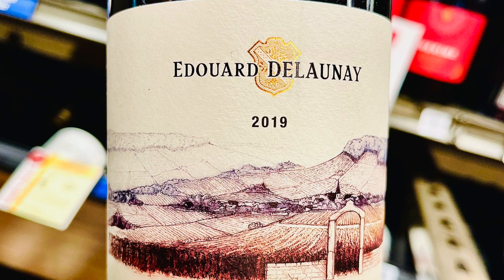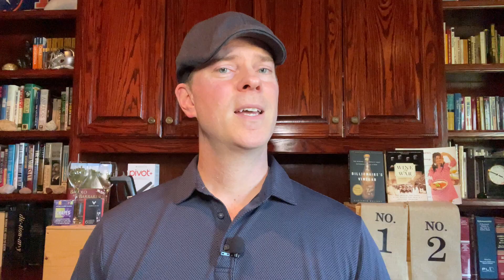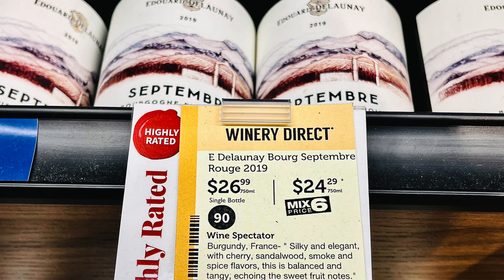Inexpensive quality Pinot Noir can be very hard to come by, particularly in Burgundy, so I was very pleased to find the Edouard Delaunay Bourgogne Rouge at my local wine store. Based in Nuits-Saint-Georges, Edouard Delaunay is a boutique négociant founded in 1893 and recently revived by the founder's great-grandson. I found the 2019 vintage on shelves, though I've also enjoyed the 2020. Dominant descriptors included sweet red cherry, mixed spice, and hints of smoke. This wine paired perfectly with grilled salmon.